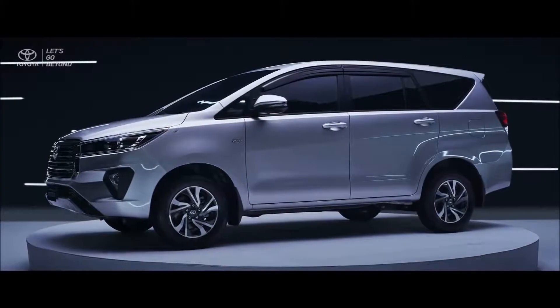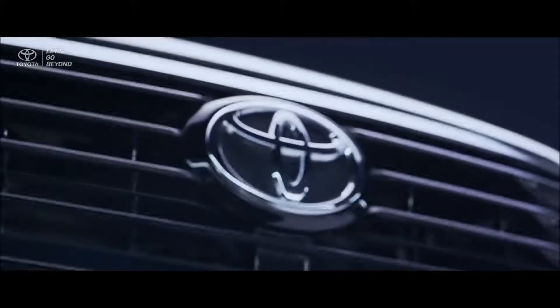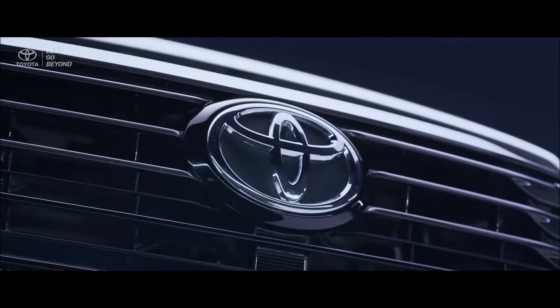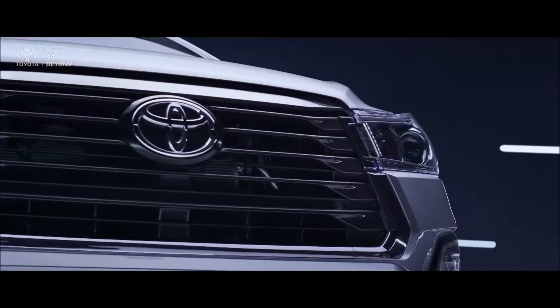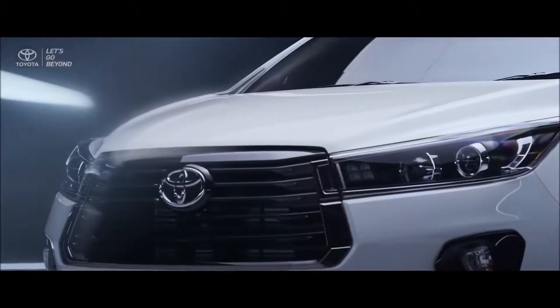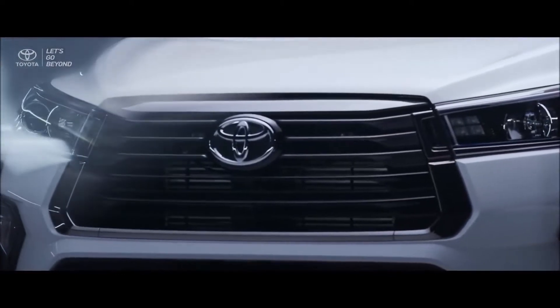The new Kijang Innova and new Venturer are a representation of Toyota's strong commitment for all families in Indonesia to continue the legacy of premium comfort for today's journeys and beyond.